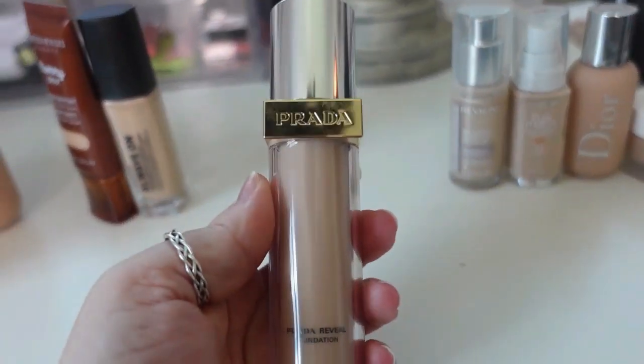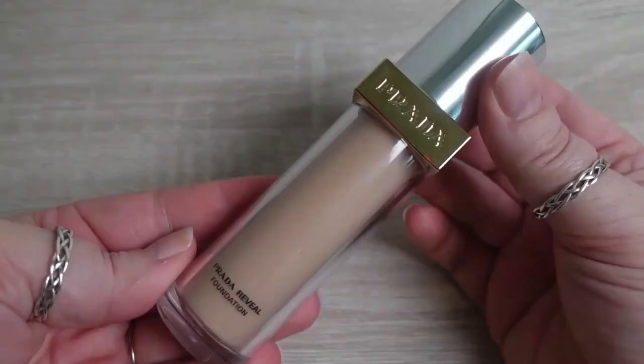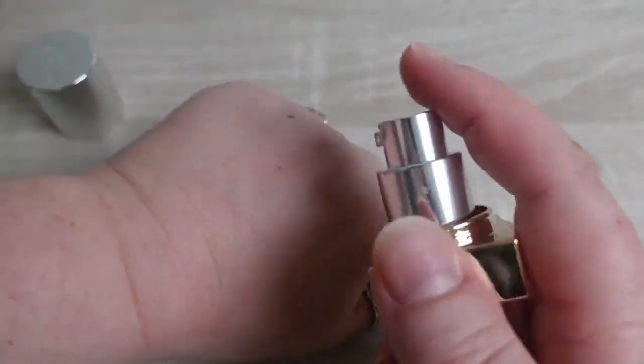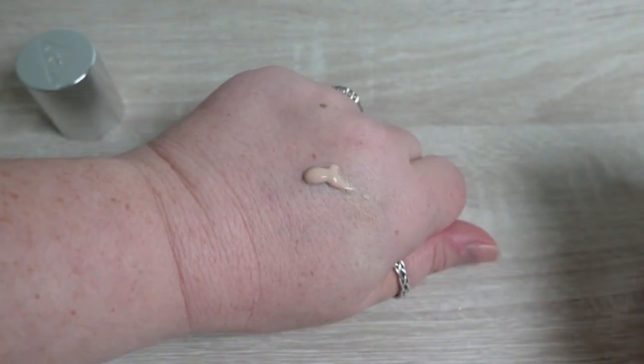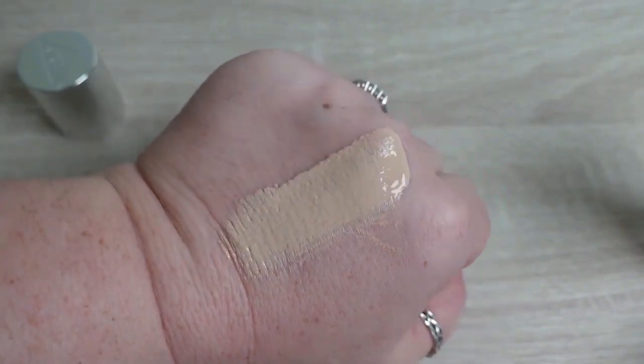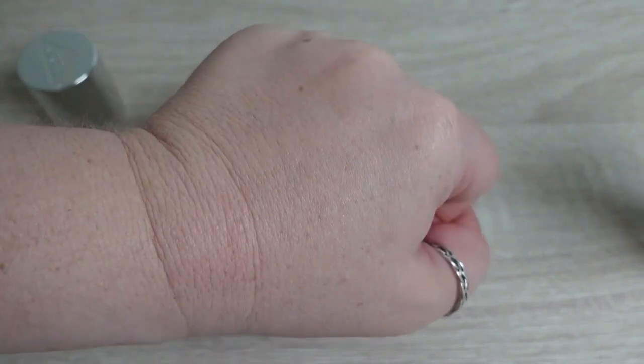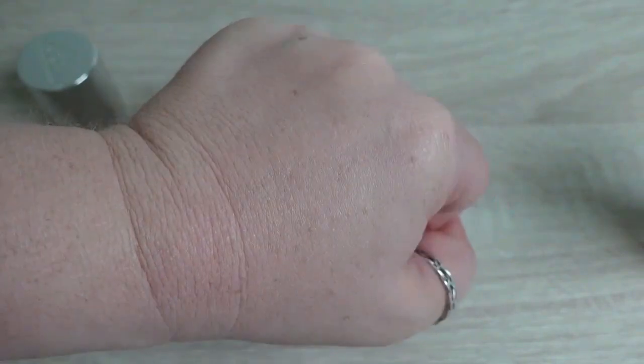Next staying is the Prada Reveal Foundation in shade LN15. Made in France, 12-month shelf life, one fluid ounce, $43 on Selfridges though I picked mine up from the Harrods website. The third ingredient is alcohol and it has a fragrance. It's a refillable plastic component with a glass canister inside. A very lightweight, serum-like foundation offering medium buildable to full coverage with a luminous matte finish that's super long wearing and smoothing on my skin — recently tested and loving it.